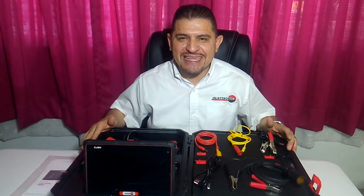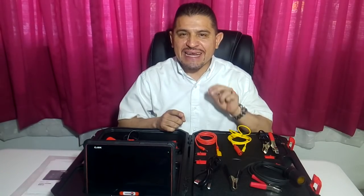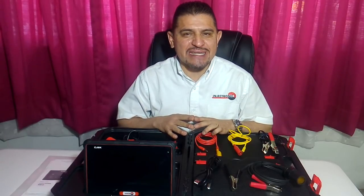Hola, ¿qué tal? Muy buen día, tu amigo y servidor Marco Ballinas. Con el gran placer de saludarte, te mando un fuerte abrazo. Tengo el gran honor y privilegio de poder llevar a tu pantalla la siguiente información. Se trata del descubrimiento del súper potente equipo de diagnóstico, el escáner de la marca Injectronic CJ8K. Yo le llamo en lo particular un dúo equipo o dúo escáner. Ya veremos por qué — tenemos dos equipos en uno.